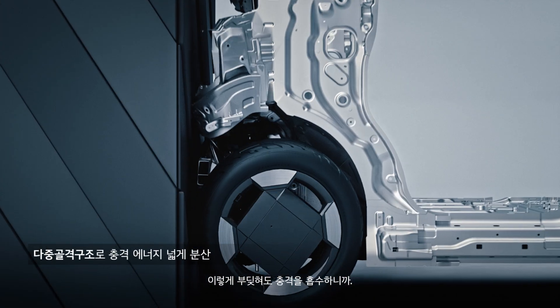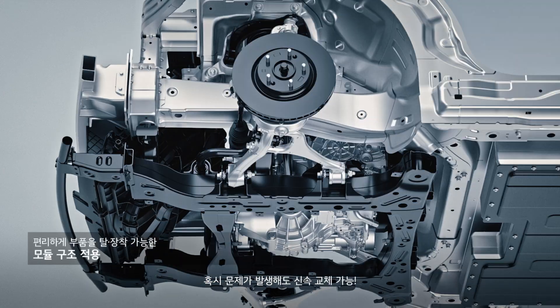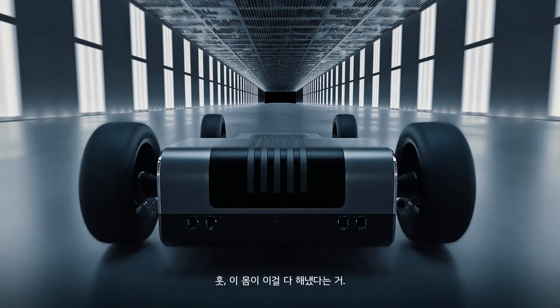Even in a collision, impact is absorbed instantly. Now that's peace of mind. And if you ever need a replacement, it's done in no time. From performance, to design, to maintenance, I've got it all covered.